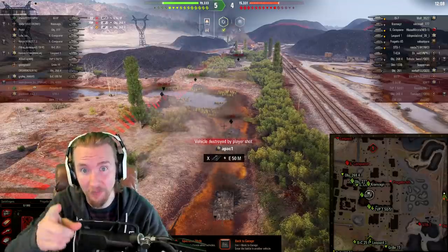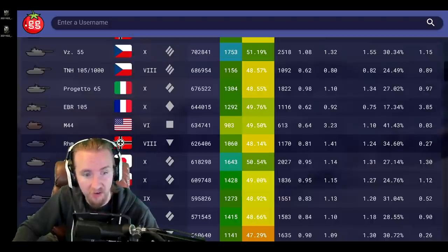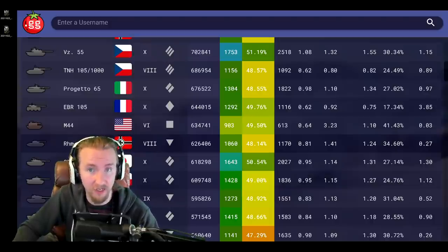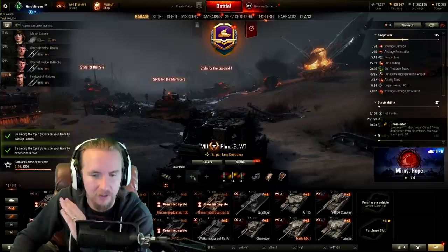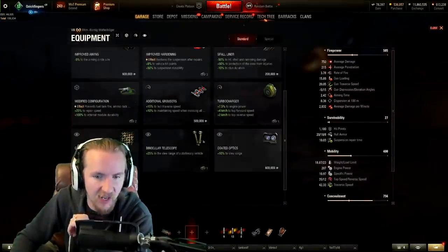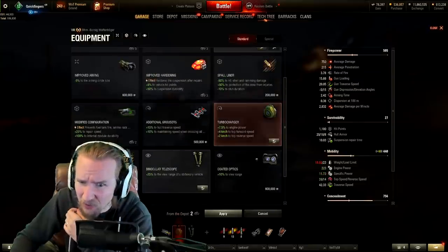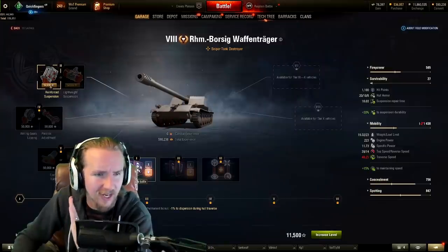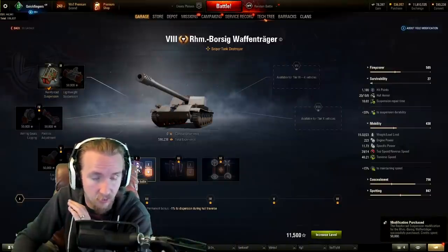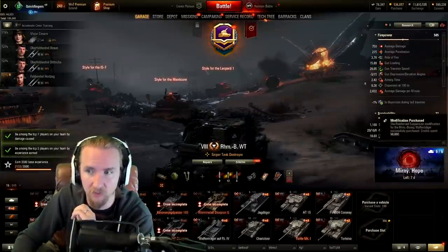Games are fast today, so I want to pick one more tank — something a little different. Why not play a Rheinmetall Borsig Waffenträger, which has been played 626,000 times on the European server alone in the last 30 days? I personally am going to use binoculars paired with a gun rammer and a turbocharger, because otherwise the mobility is really horrendous. I'm also going to take the reinforced suspension field modification, giving 15% better ground resistances.